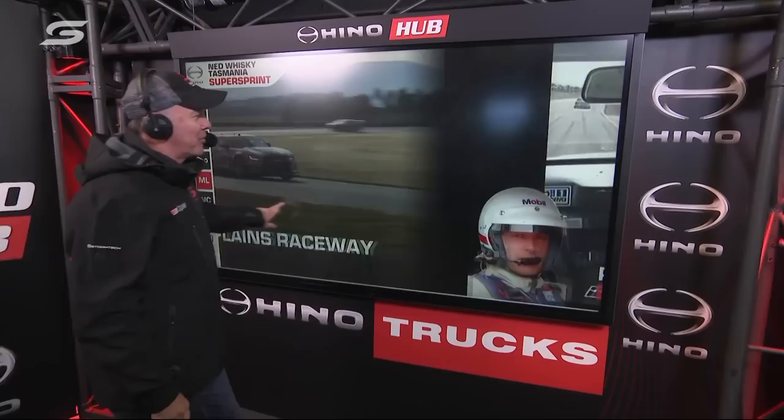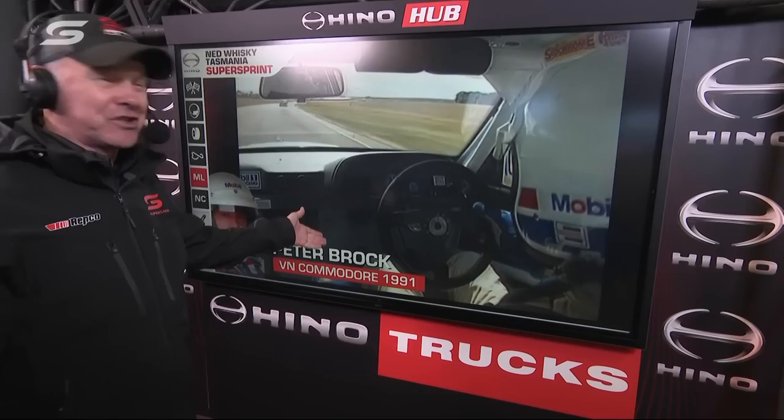Down here in the Heino Hub, me and my little team work during the week to bring you some bits and pieces and build them up. I was having a scratch around during the week and I actually tripped across this great vision of Peter Brock — 32 years ago, this is 1991 — hooting around Symmons Plains, this very track.